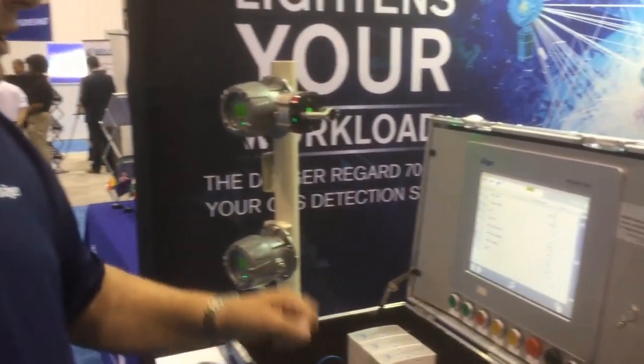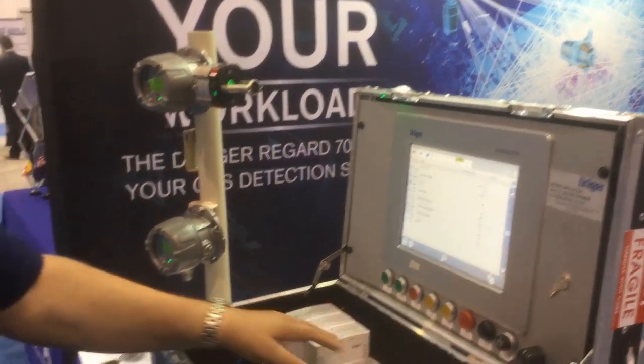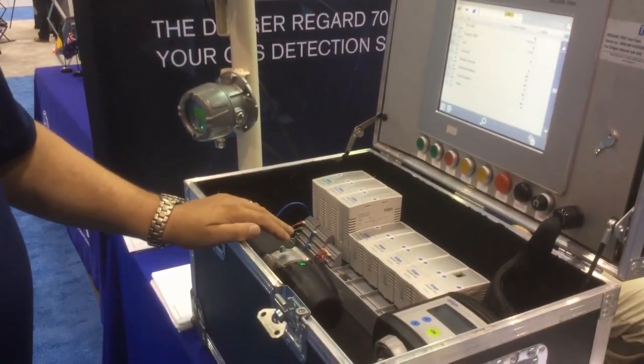We've got a touchpad screen that is nothing more than a dashboard. You can lose the dashboard and all the other systems continue to operate without failure.